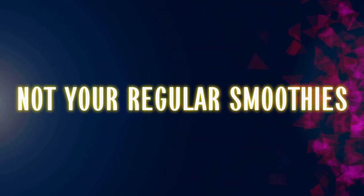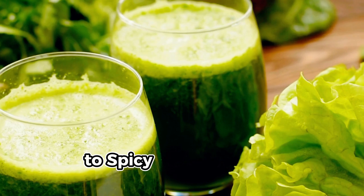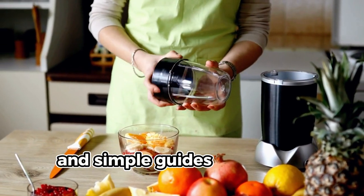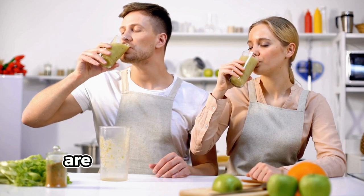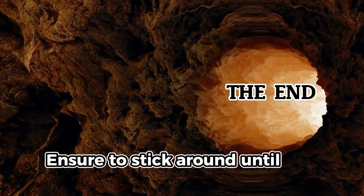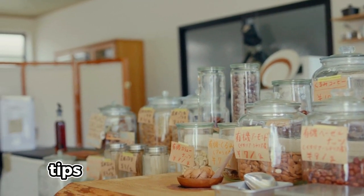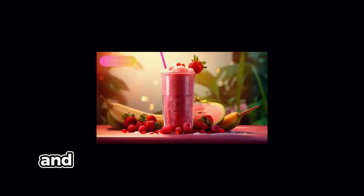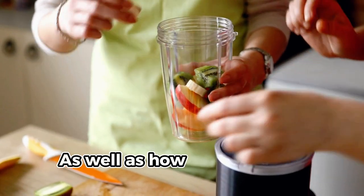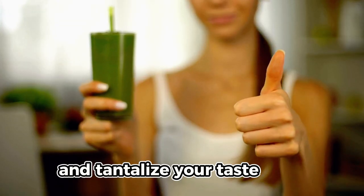These are not your regular smoothies. We'll cover everything from indulgent chocolate treats to spicy detoxes, share ingredients and simple guides on how to make these smoothies. Ensure to stick around until the end of the video so you don't miss out on storage tips for making large quantities, the best smoothie hack for a thicker, creamier texture, and how these unique ingredients can transform your weight loss journey.